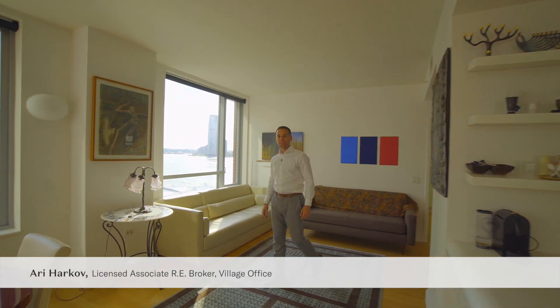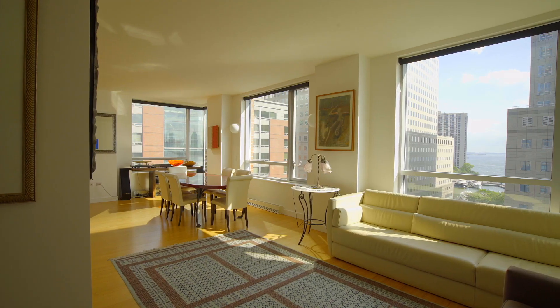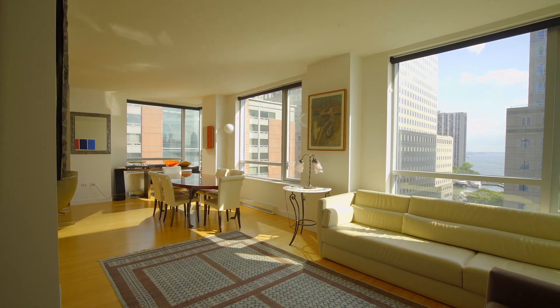Hi, I'm Ari Harkov with the Harkov Lewis team at Halstead, and I'm thrilled you could join me on this tour today for Residence 11D at Two River Terrace.